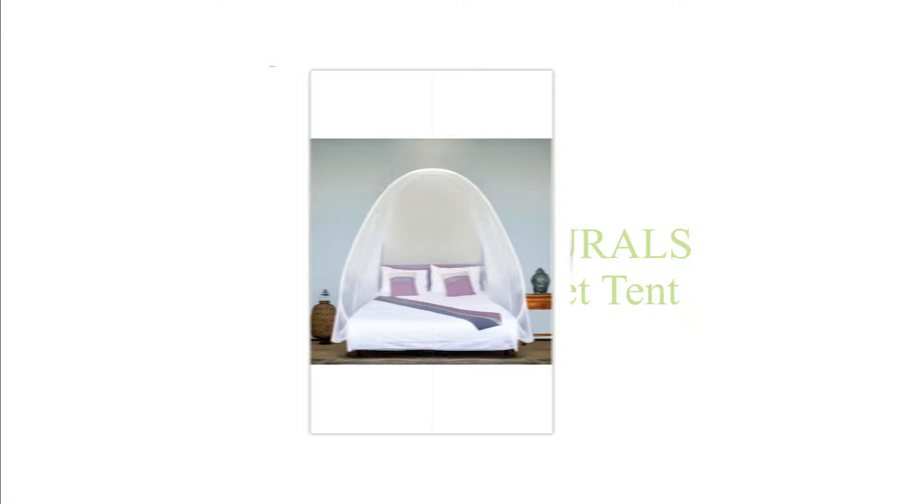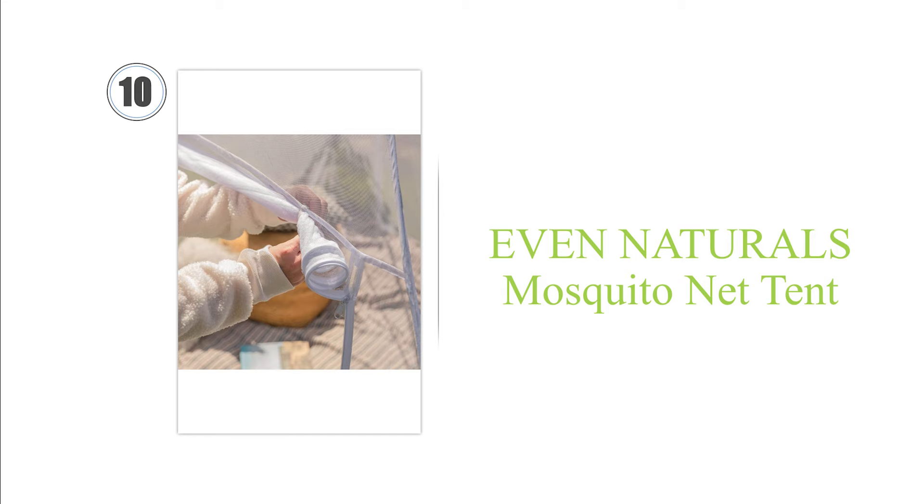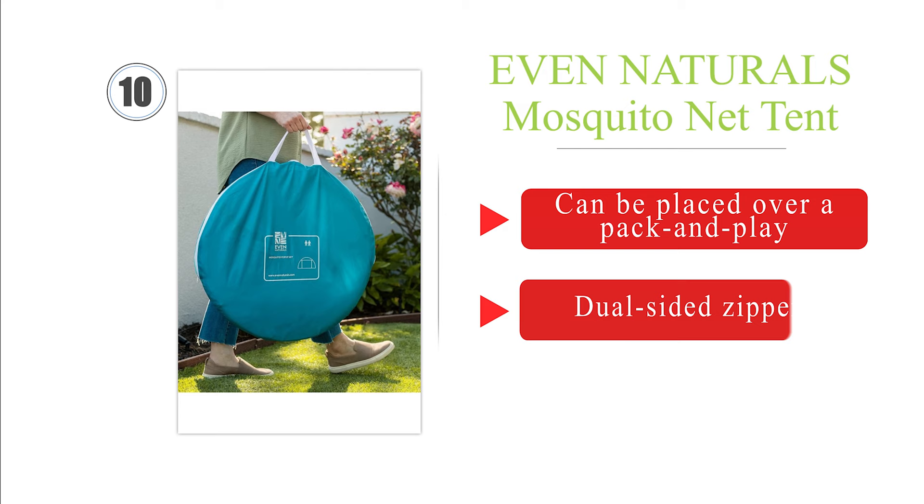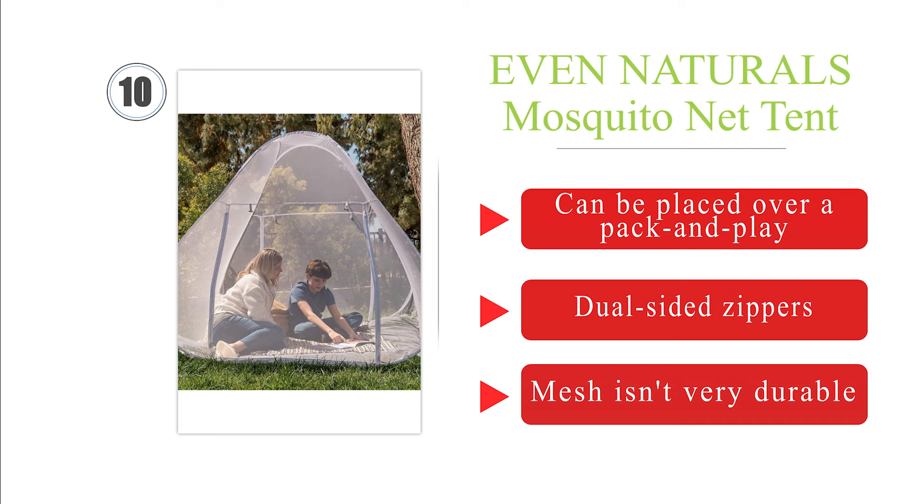Starting at number 10. The Even Naturals fly screen is large enough for two adults to lay comfortably inside of it and features an entrance on both sides, so you won't have to disturb a sleeping partner if you need to use the restroom in the middle of the night. It can be placed over a pack and play and comes with dual-sided zippers. However, the mesh isn't very durable.